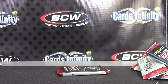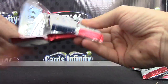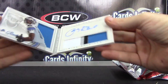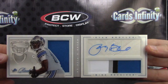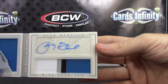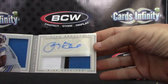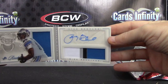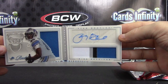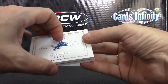Brock numbered to 299. Last one — Ryan Broyles. Jersey on that side, patch autograph on this side. Patch autograph jersey — Ryan Broyles, numbered 082 of 149.